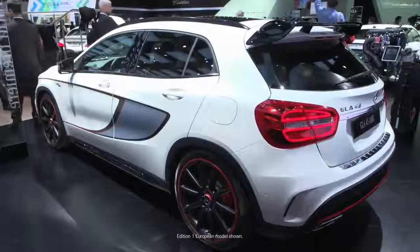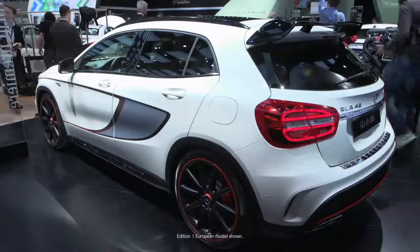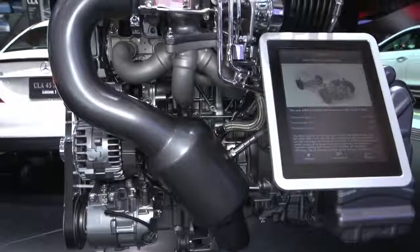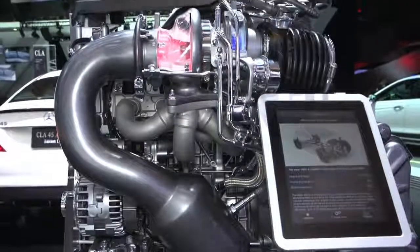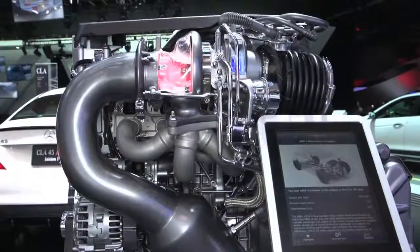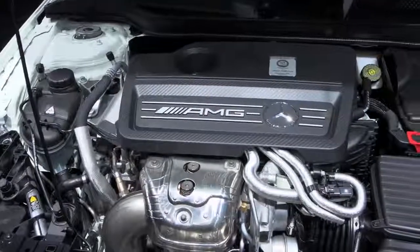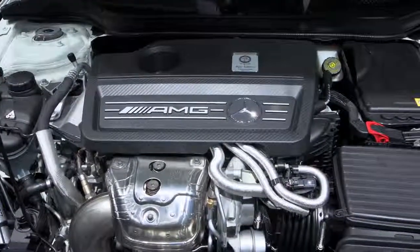Beside me is the GLA 45 AMG Edition 1 World Premiere, and we couldn't be more excited about this vehicle and the segment we're creating here. Beginning with the engine, it's 355 horsepower and 332 foot-pounds of torque out of a four-cylinder motor — the most powerful inline four-cylinder motor in production in the world, producing nearly 180 horsepower per liter.